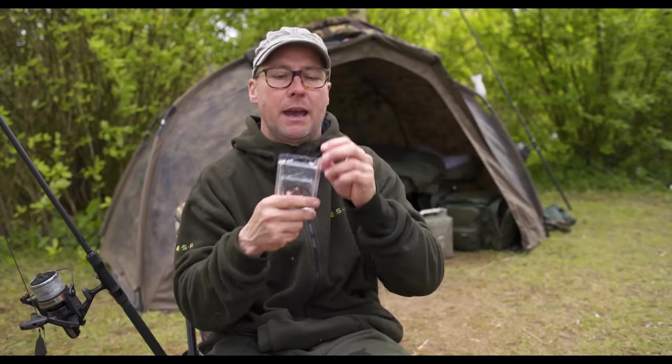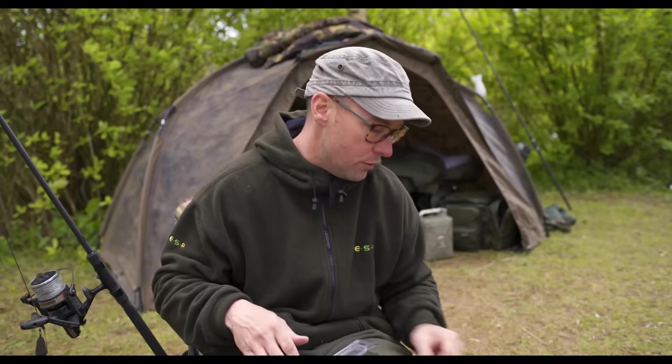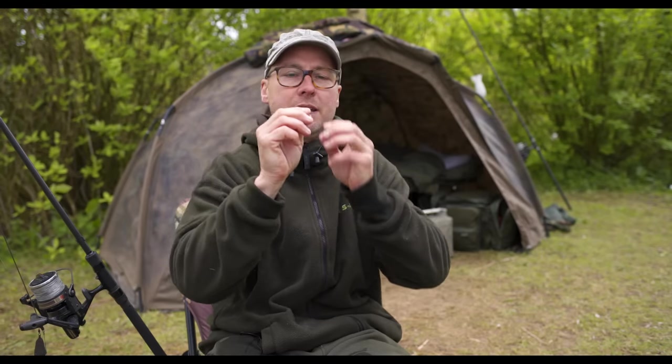Most questions I've had have been around what tubing I use for the rig. I use 0.75mm silicon tube — it's very flexible, but most importantly it tightly secures the slip D over the eye. I don't use shrink tube. A quick tip: it doesn't need shrinking down, and when it does perish — rarely — you can change it quickly without even needing to steam the kettle.